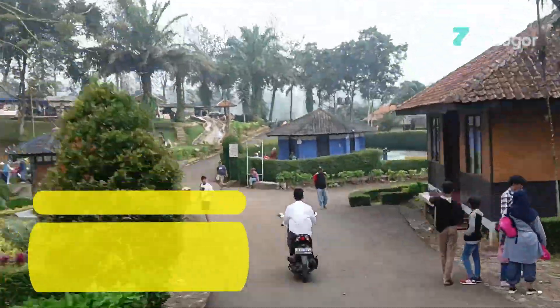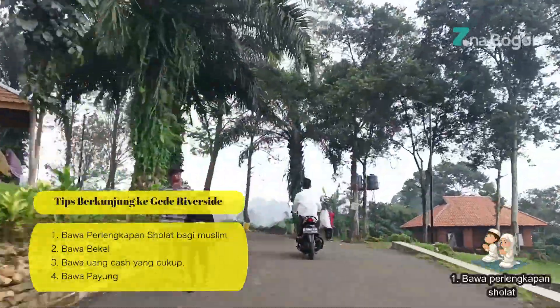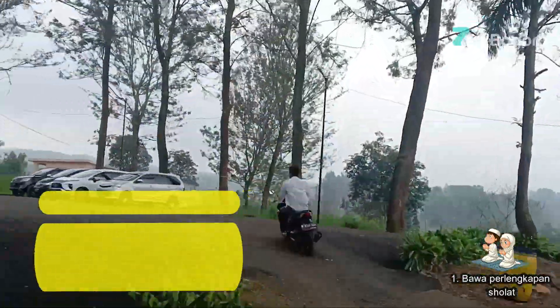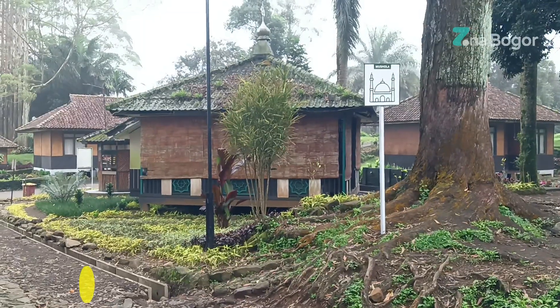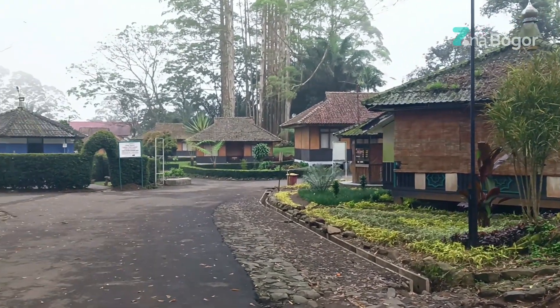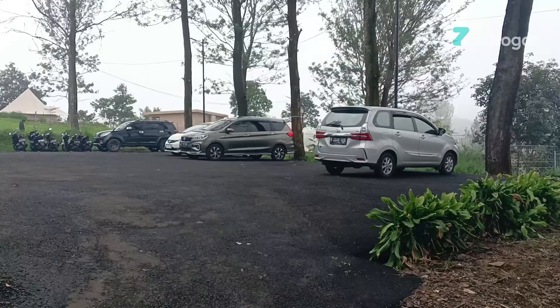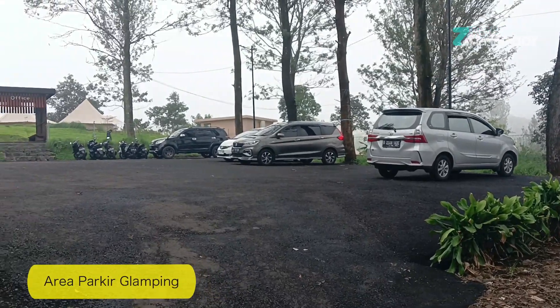Tips saat berkunjung ke Gede Riverside. Yang pertama, bawa perlengkapan sholat bagi yang muslim. Karena musholatnya itu jauh banget, apalagi jarak dari Gede Riverside menanjak. Lumayan kan ya kalau sholat 5 waktu naik turun. Jadi zoner bisa sholat di depan tenda gitu loh, tinggal bawa sajadah dan perlengkapannya saja.